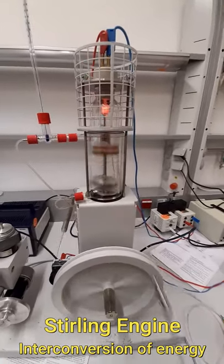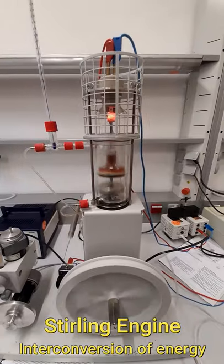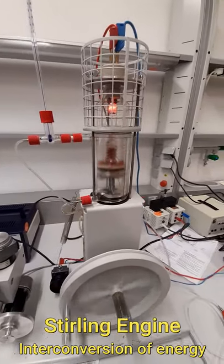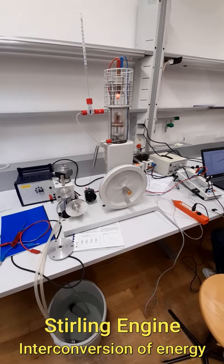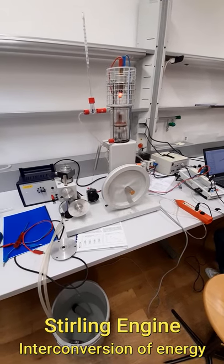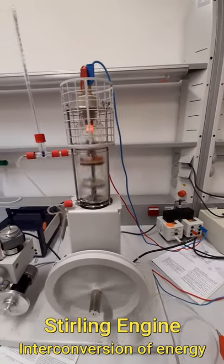This is the Stirling engine. The temperature difference causes the piston to move. The higher temperature is at the hot coil that you see on the top, and the cold temperature is at the wall due to the circulating cold water that you see in the bucket below. This is an interesting engine where you can see the conversion of heat energy to mechanical energy.